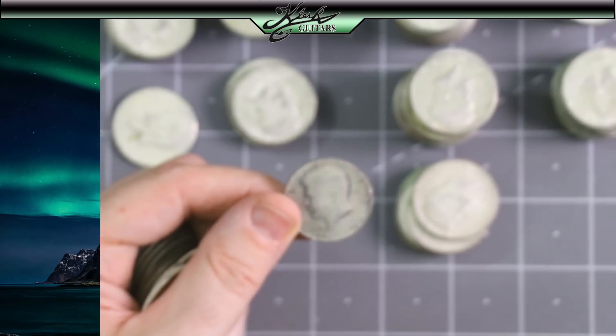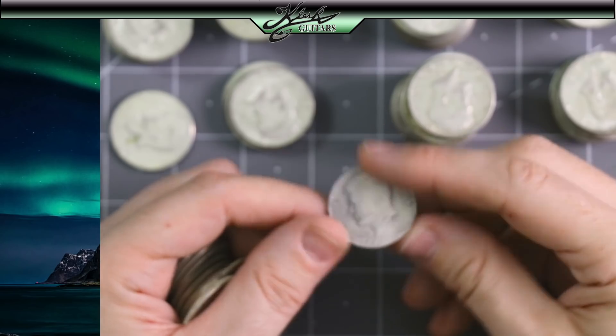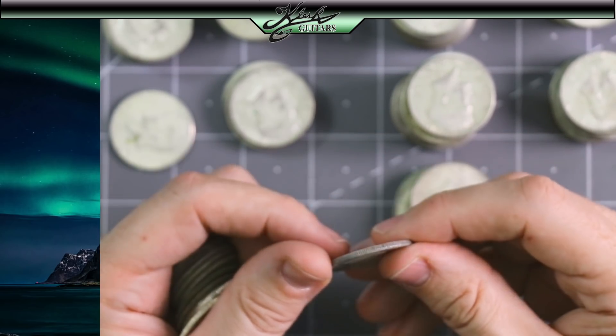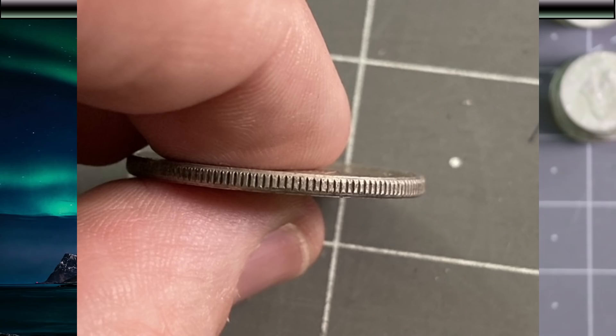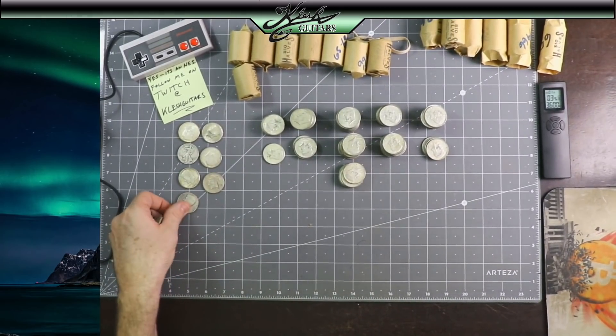This one's a little different. It does not have a mint mark on it, but it's a 1976 and it looks silver on the edge, but there's no mint mark. Interesting. We'll put that one off to the side just to make sure and check it later.